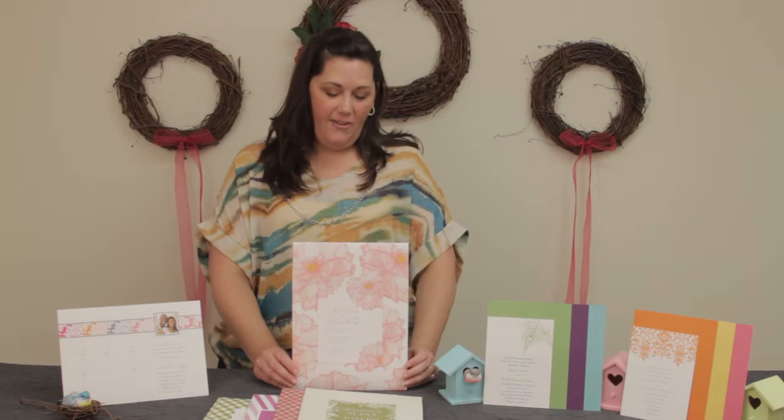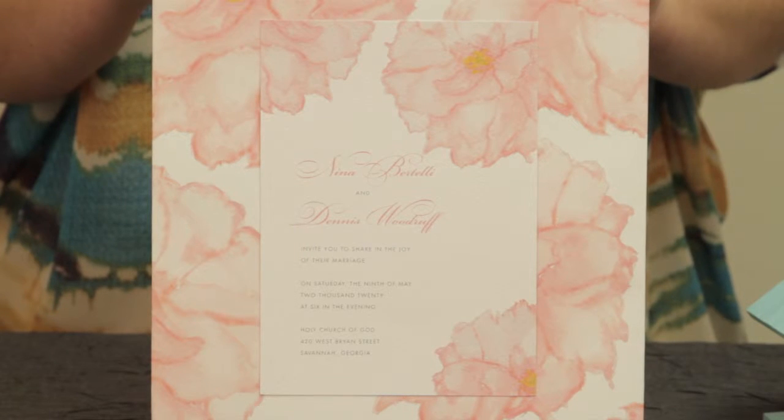And finally, my favorite invitation for spring. I love the softness that the watercolor strokes bring to these peonies. The petals almost seem lifelike.